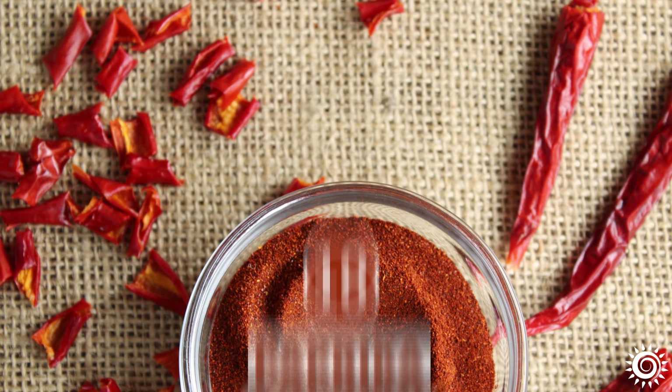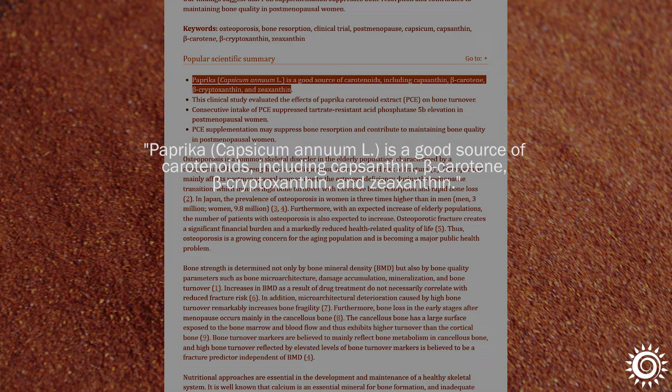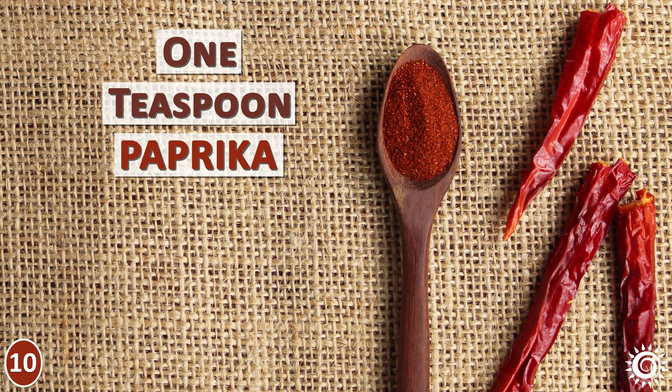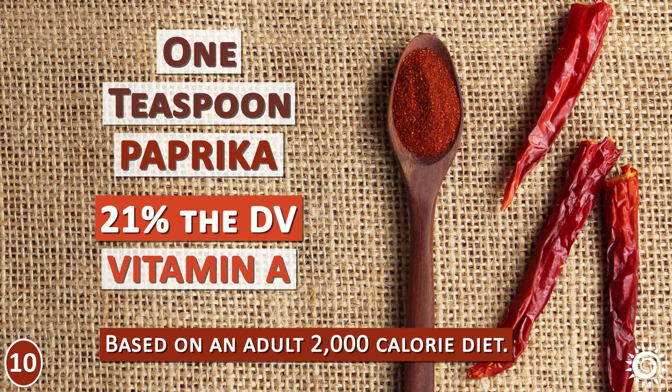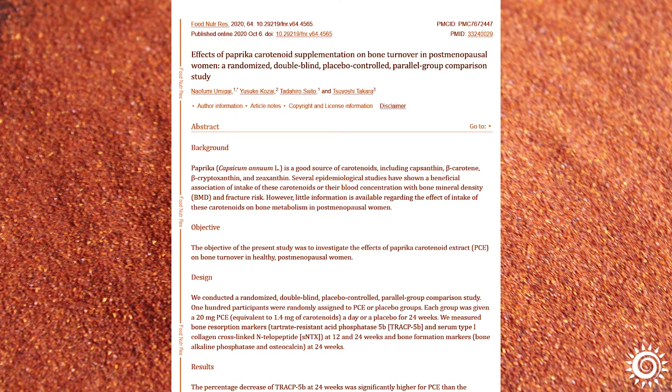Number 10: Paprika Contains Antioxidants. Paprika is a source of carotenoids, which are antioxidant pigments that give the spice its bright orange color. Paprika is specifically a source of alpha-carotene and beta-carotene (pro-vitamin A compounds), zeaxanthin, lutein, and beta-cryptoxanthin. One teaspoon serving of paprika can supply about 21% of the daily value of vitamin A based on an adult 2,000-calorie diet. It also contains vitamin C and E, but these nutrients are commonly reduced by cooking methods.